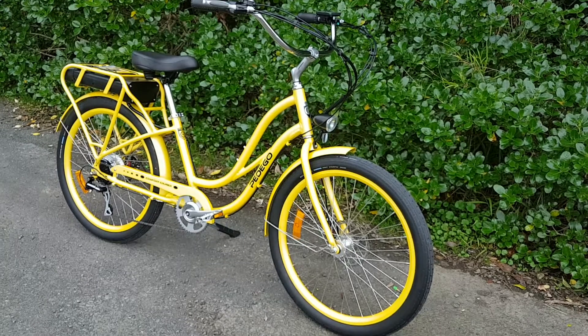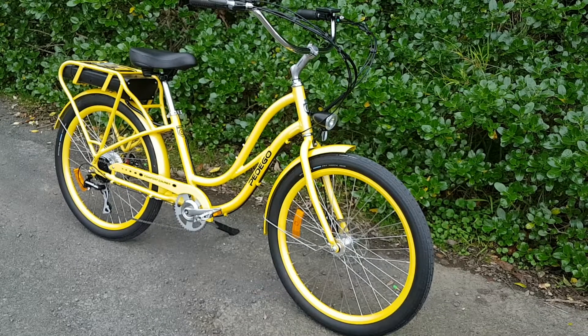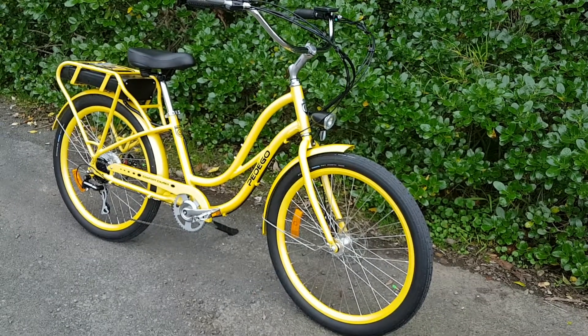This bike looks good from any angle and it'll look good with you on it or parked in your garage, so come down to Think Electric Bikes and check it out.